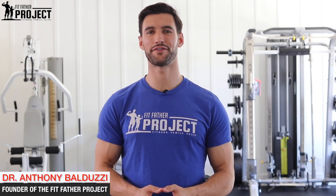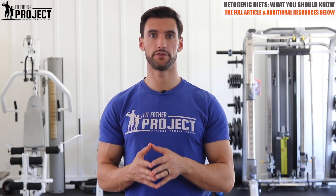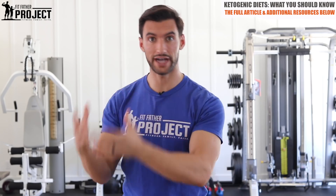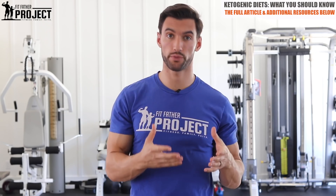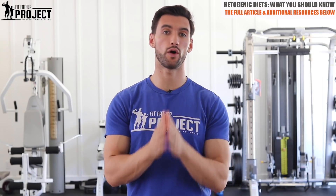Hey there, my friend. It's Dr. A from the Fit Father Project, and I want to welcome you to today's Q&A here inside Fit Father for Life. The question is: Dr. A, what is the deal with these ketogenic diets? If you've heard this word keto before and you're a little unsure about whether a ketogenic diet is actually good for fat loss and how it relates to what we're preaching here at the Fit Father Project, well, in this video we're going to break all that down.